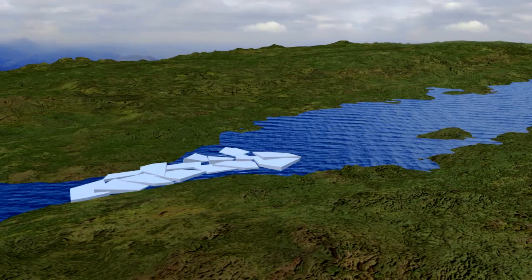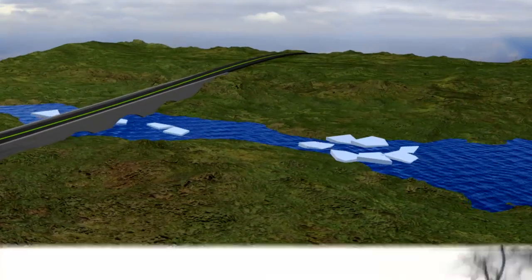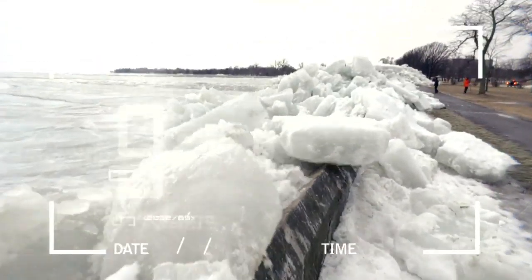When ice jams eventually break apart, this can create a rush of water downstream, spilling over banks and leading to even more flooding.